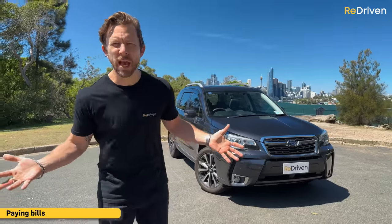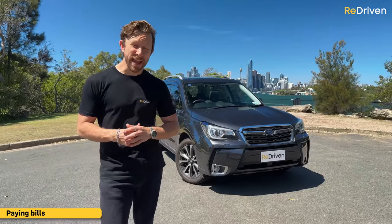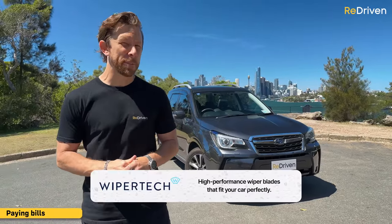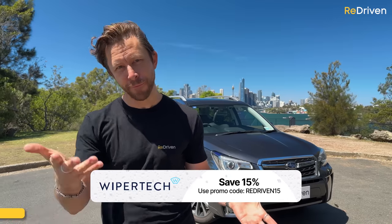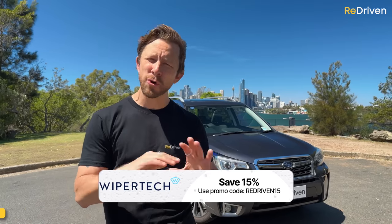Best of all, you won't have to talk to some complete stranger about your personal finances, and by doing all that via those links, you're going to get a $150 free fuel voucher. And while we're giving stuff away, how about free express shipping and 15% off your next set of WiperTech wiper blades? Simply hit the WiperTech link down there — they're easy to order online, delivered straight to your door for free, easy to fit, and they're going to work perfectly.